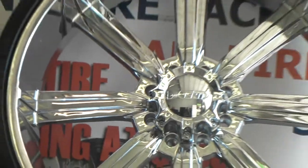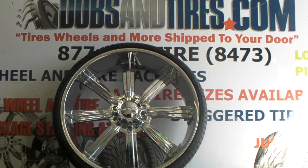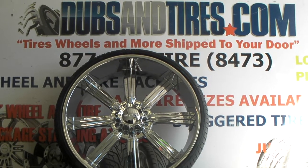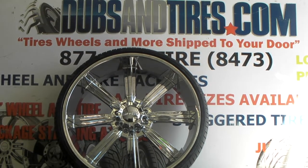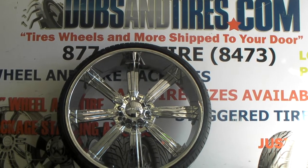We can give these to you for a great price. I think these are going for somewhere between $3,300 and $3,500. We can make this happen for you — shipped to your door at 28-inch. Give us a call at 877-544-8473. It's your boy KB from Doves and Tires TV signing off.